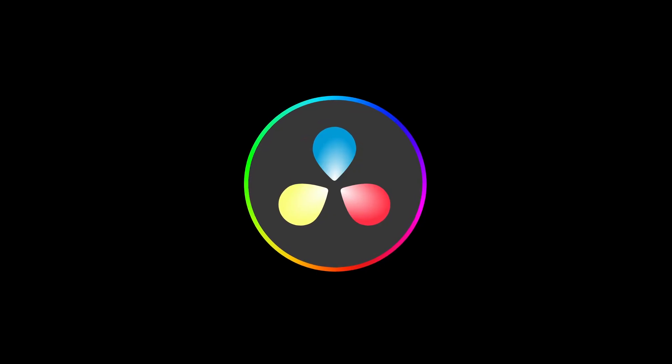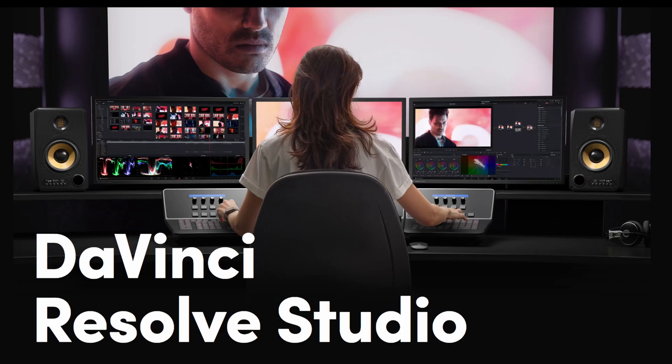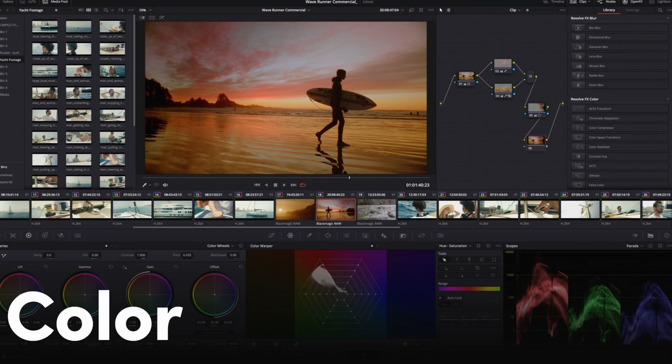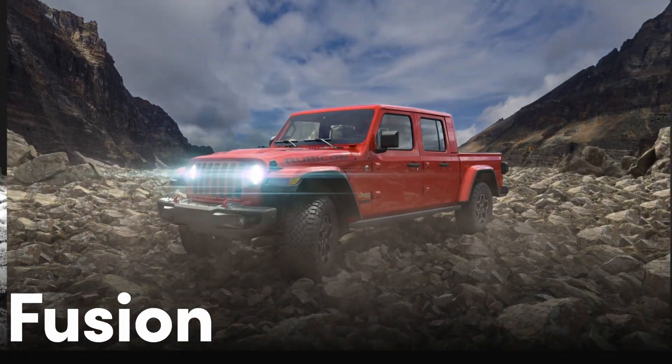Yes, of course we can. Blackmagic Design offers DaVinci Resolve as their free software to save the day. Resolve is different from many other free software offerings as it's incredibly powerful. When compared to other free video editing software such as iMovie, the endless list of features leaves the competition behind in the dust. Blackmagic's paid studio version of Resolve is featured in many top production houses around the world, not only for its renowned colour grading facilities but also its editing and post-production compositing capability.